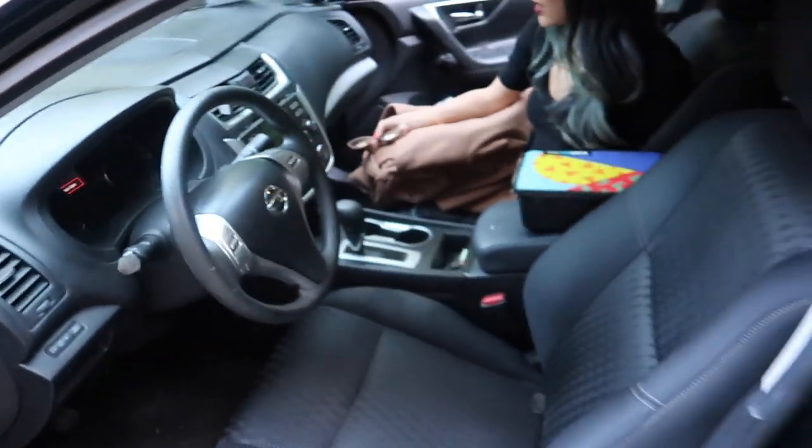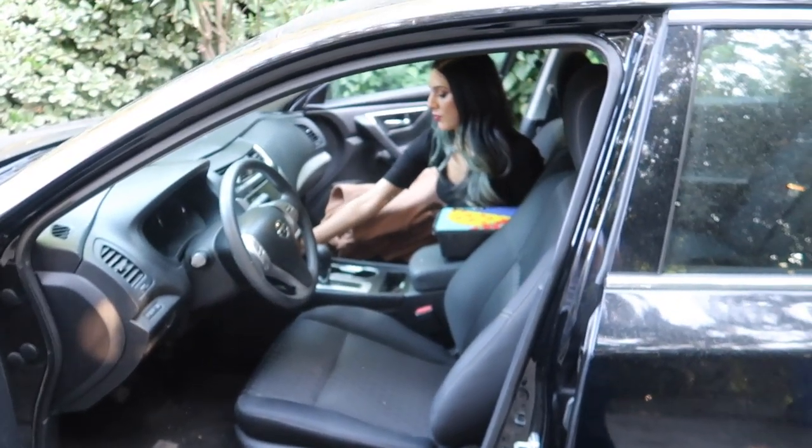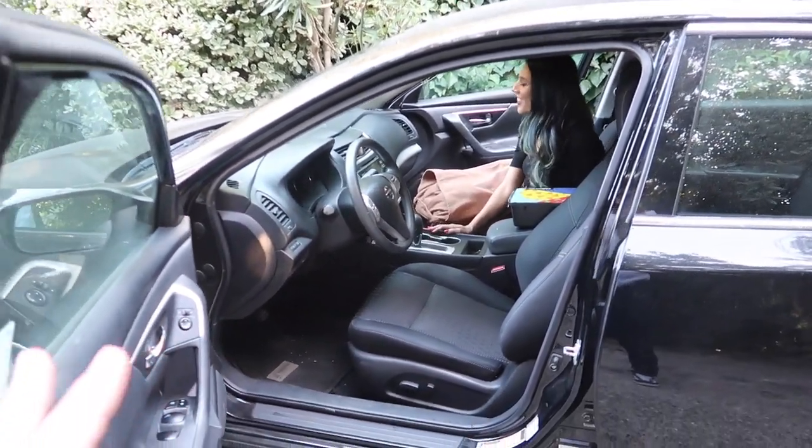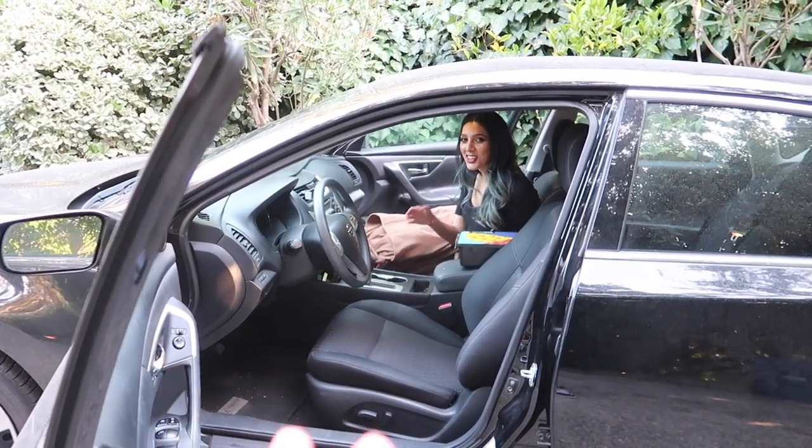Before I do the interior, let me just do a full walk around of your car on the outside. Is that okay? Yeah.